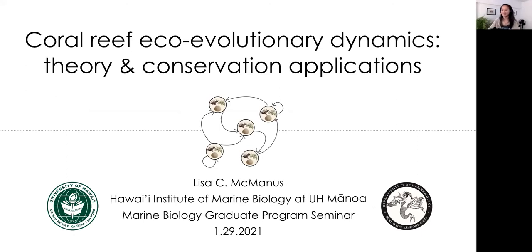I just wanted to say thanks to everyone for making me feel very welcome despite our current circumstances. I'm certainly looking forward to interacting with you all in person as soon as we can. So this talk is about coral reef eco-evolutionary dynamics, and it's work that I completed as part of my postdoc.